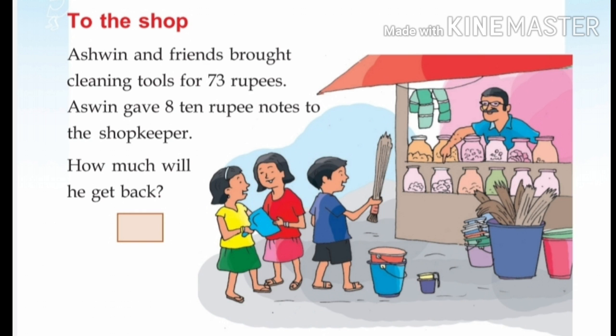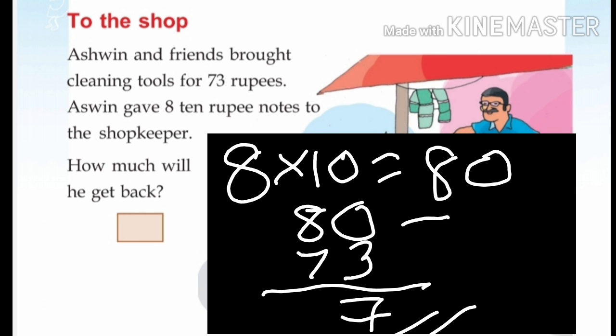Look at Ashwin's problem. He gave 8 ten-rupee notes to the shopkeeper. 8 tens are 80 rupees. He gave 73 rupees worth of goods to the shopkeeper. So, 80 minus 73 is equal to 7. He gets back 7 rupees.